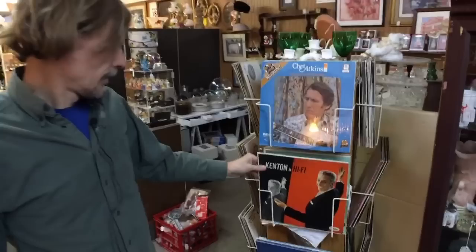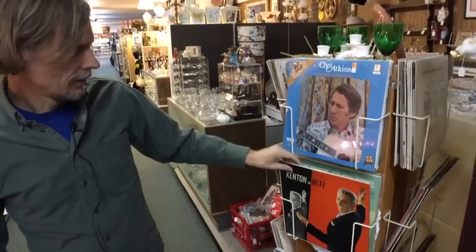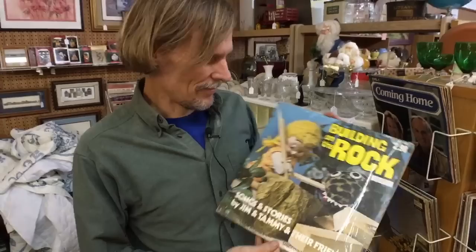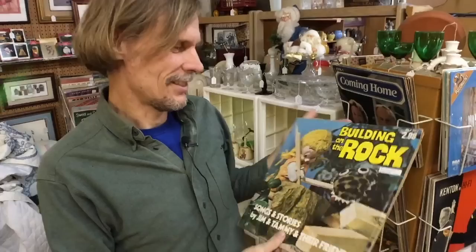One thing about being in a place like this is you get kind of pulled around — the next shiny object comes into view. I just noticed some records: Stan Kenton, June Christie, Chet Atkins. A lot of people are into vinyl these days. Oh wow — 'Building on the Rock: Songs and Stories by Jim and Tammy and Their Friends,' and it's only a dollar and a half!